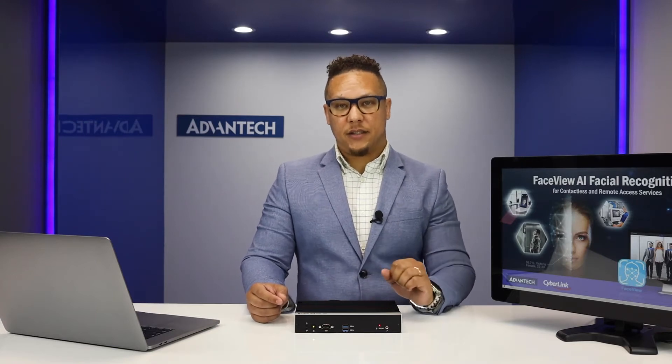Advantech would like to introduce our AIR series AI inference system, and EI series edge intelligence system.